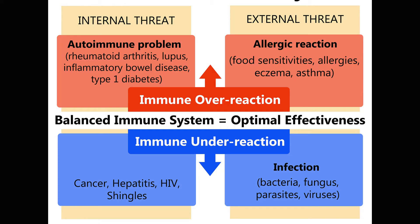A balanced immune system in the middle gives optimal effectiveness with none of these autoimmune or allergic issues. But what often happens with aging — because the immune system is not reacting the way it should — is that internal threats can lead to cancer, hepatitis, HIV, and shingles. On the external threat side, bacteria, funguses, parasites, and viruses can cause infection because the immune system is not doing what it's supposed to do.